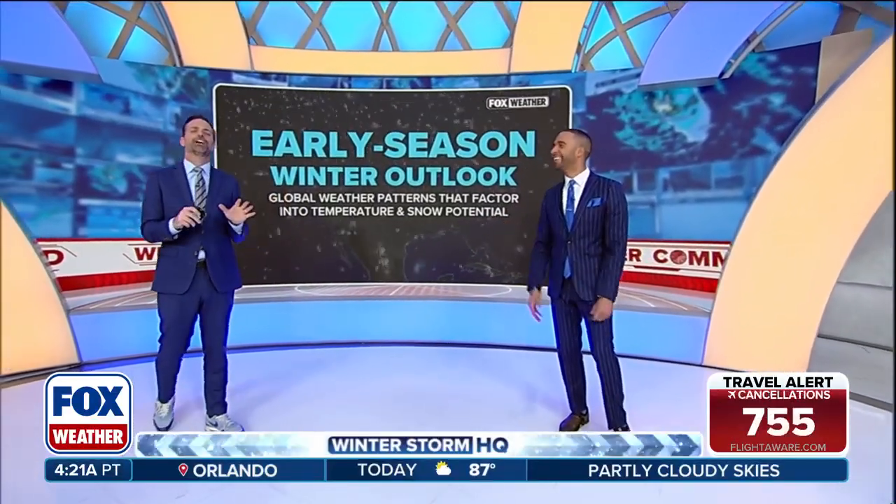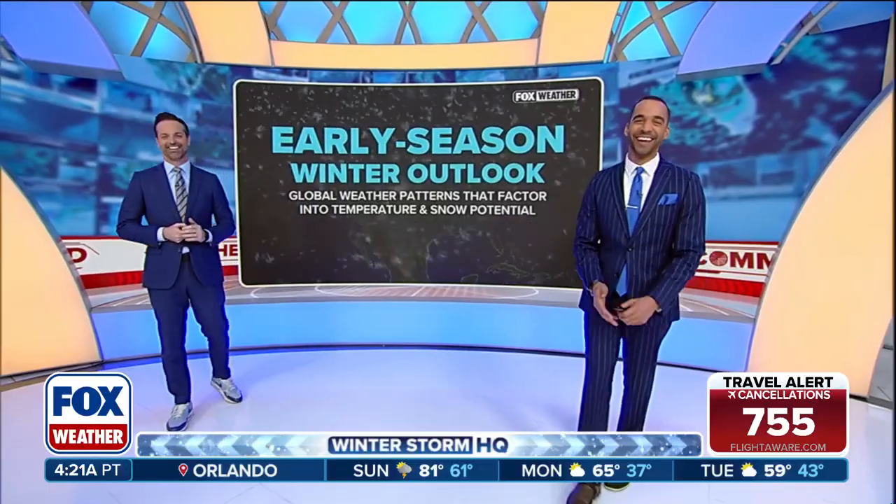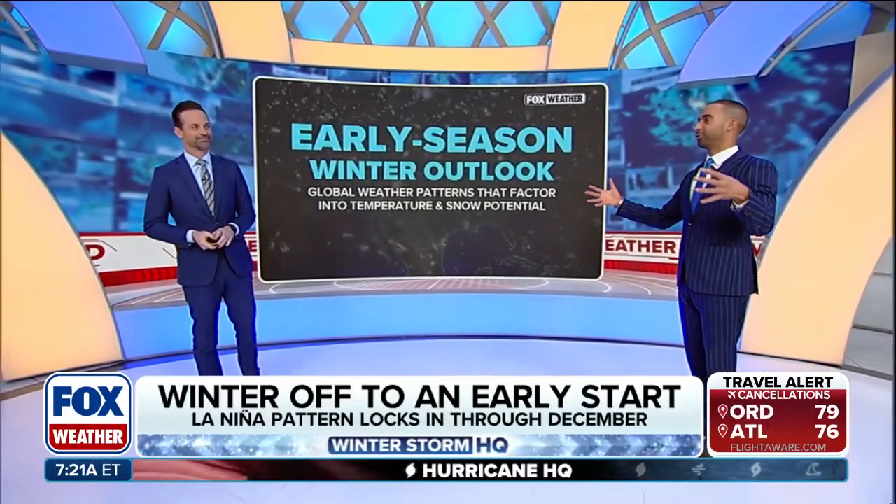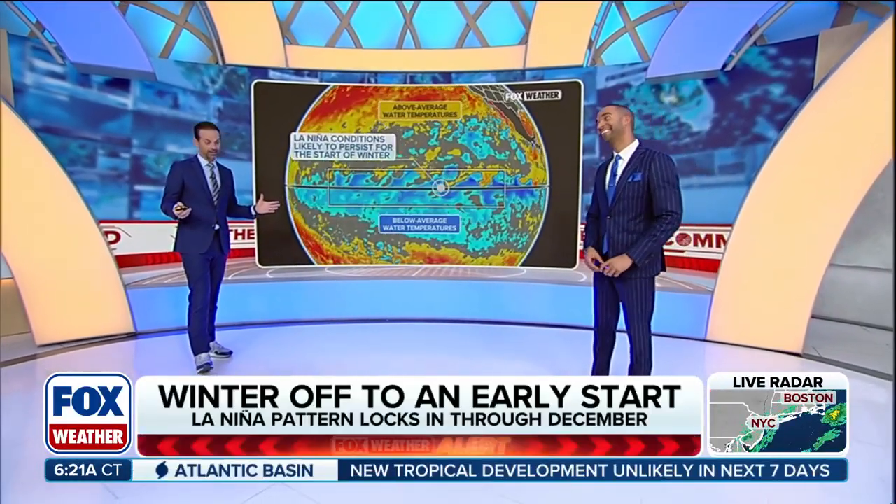Stop trying to make fetch happen. Is that what it is? Mean Girls? Yeah, it's a good movie quote. And, you know, look at what the pattern looks like here, Nick, for the winter outlook. Kind of interesting, right? Very interesting.